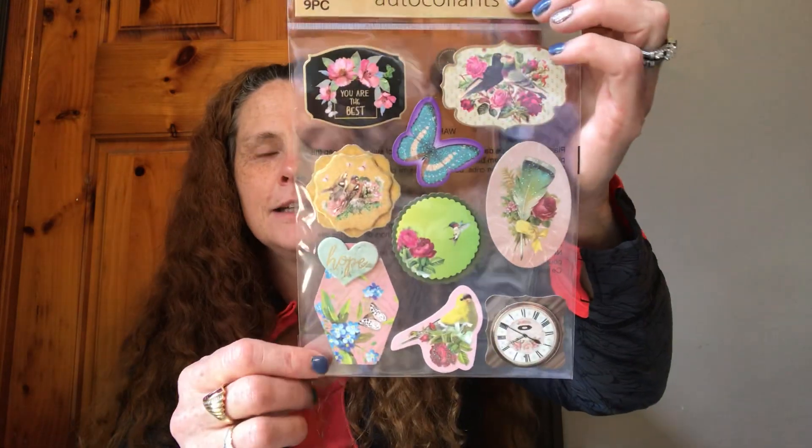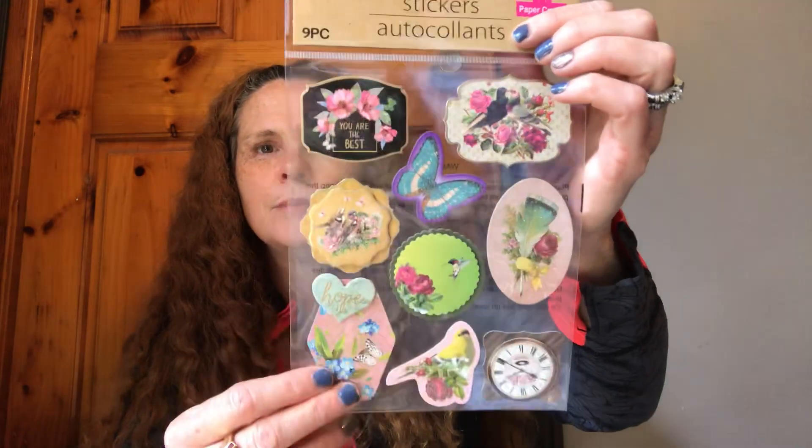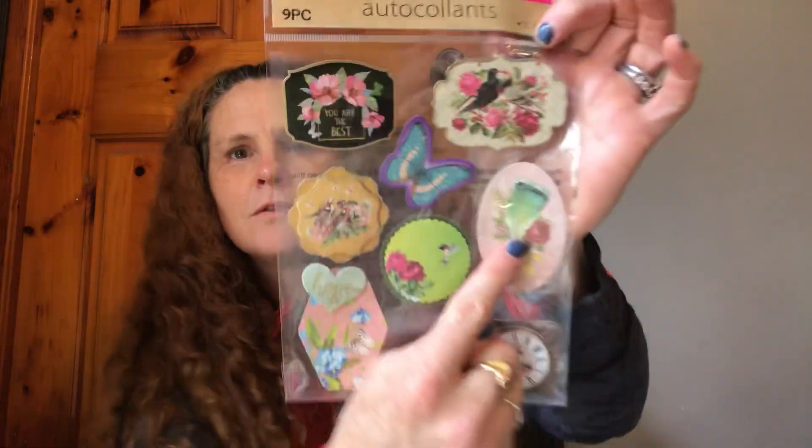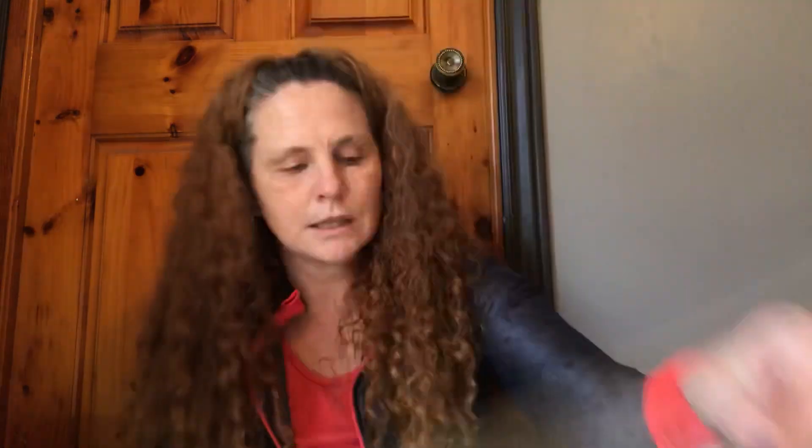I love these stickers and I have many sets. I don't have this one, and I love these. I love making tags with these and making them all vintage. This one's my favorite. I usually restock them because I love these — they make great cards too.